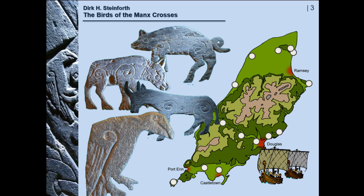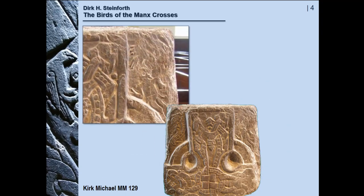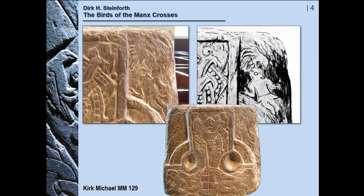As far as the birds are concerned, there are 21 individual birds on nine crosses from five sites. I'll begin with the most difficult one, here on this stone from Kirk Michael in the upper right corner. There seems to be a bird above a human who is half lying on the ground, and the literature has been unable to provide a really convincing interpretation.